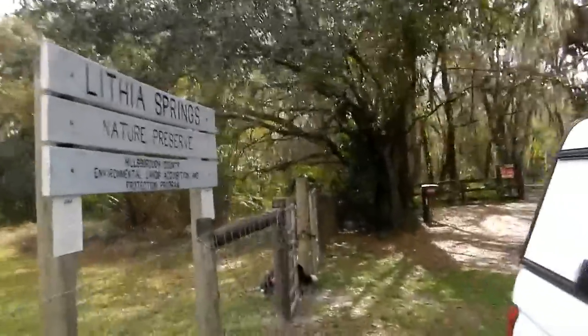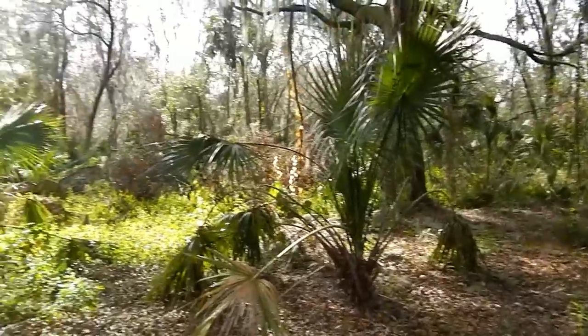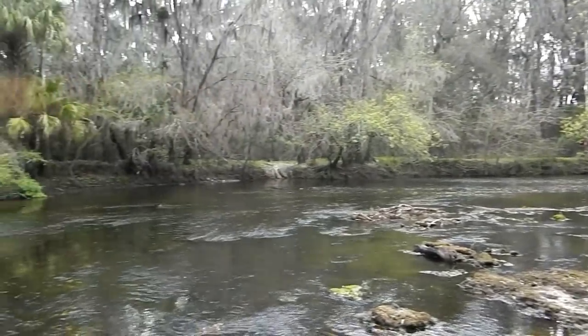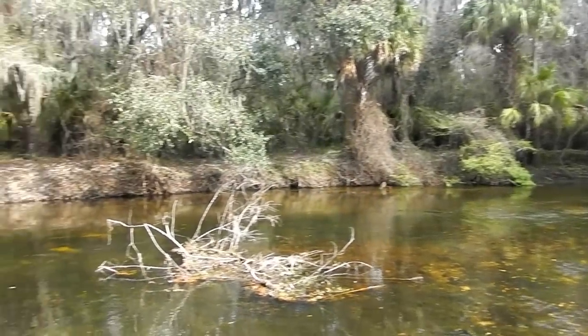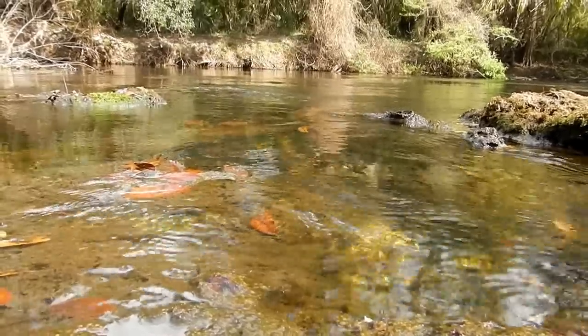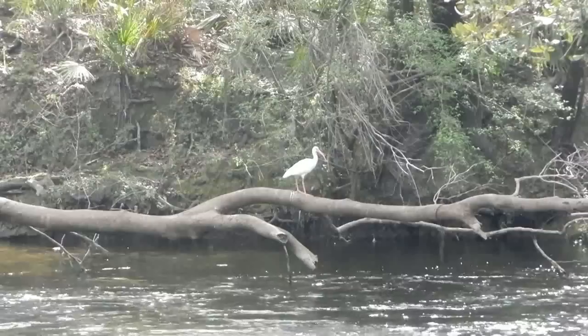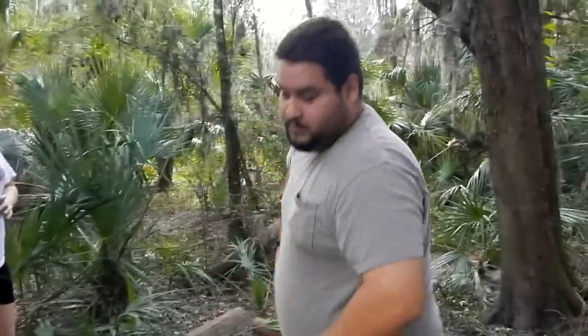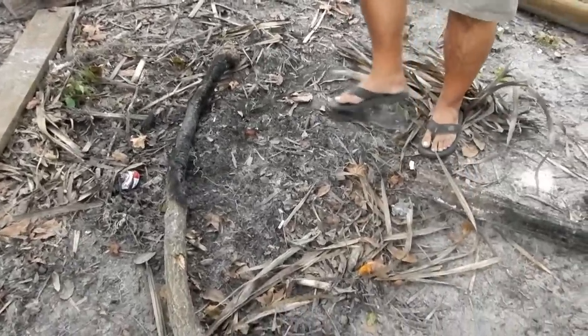Here we are at the famous spot you guys have seen a million times — Lithia Nature Preserve. Rocket's getting a head start going through the gate. Jordan and Adrian have arrived, and Adrian's working on the fire pit — just gonna gather and chop some wood, and then when Phil gets here we're gonna start cooking.